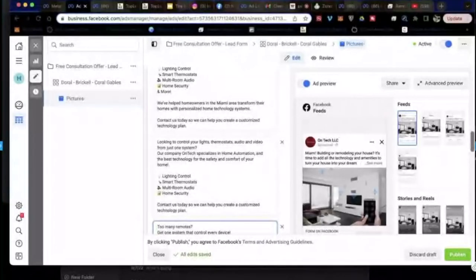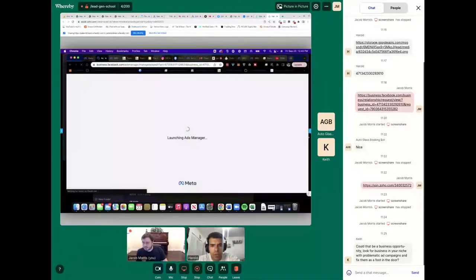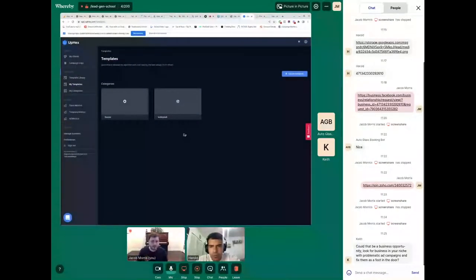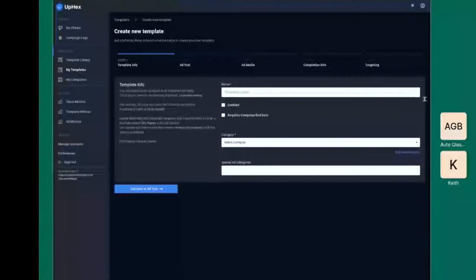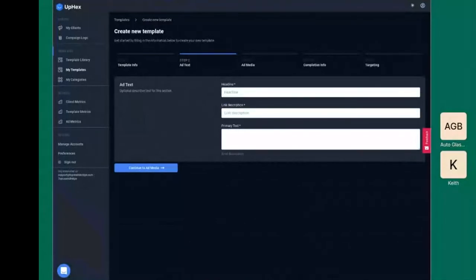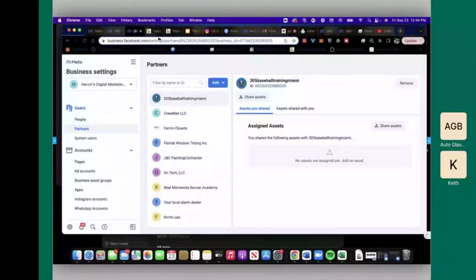Let's start on the images and begin building this in UPX. I'm going to share my screen and leave your stuff up so I can jump back and forth and copy things over into UPX. Now we're in UPX — I'm going to create a new template here, call it a home automation campaign, enable it, and create a new category called 'home automation category.'